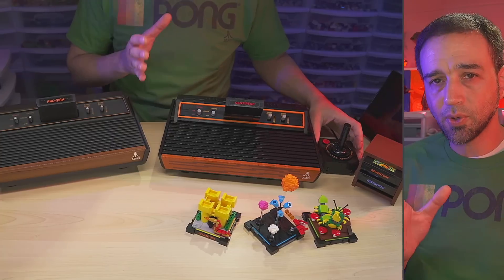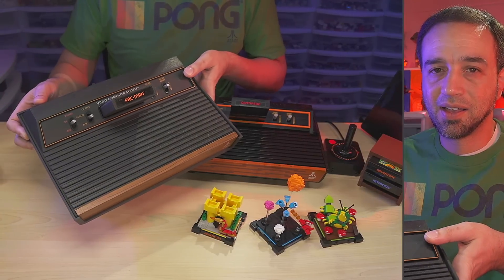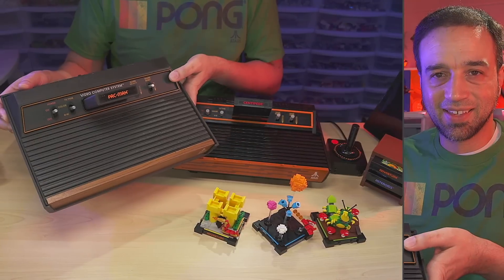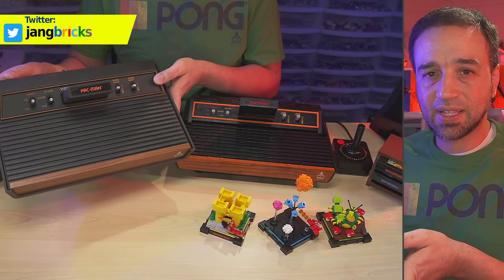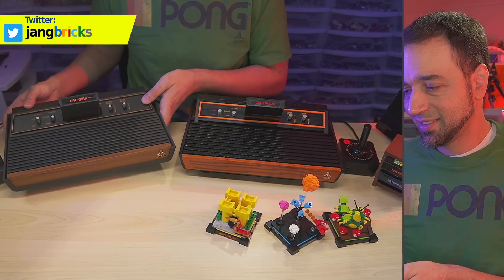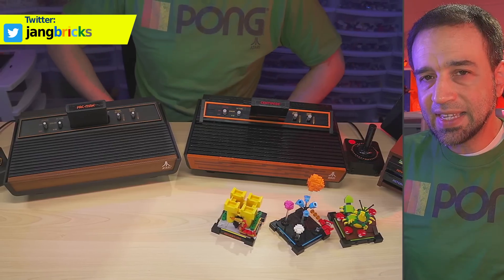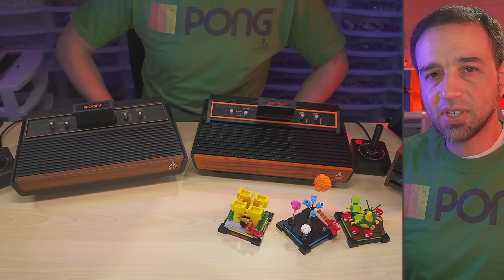But for folks who are looking for that nostalgia hit, why not get the real thing — especially when you can pick this up for like $50 US? $50 US, or $75 clean with multiple controllers and a bunch of games.